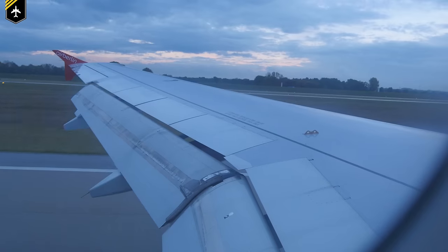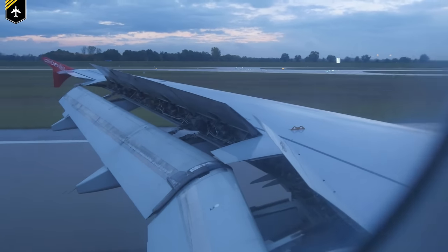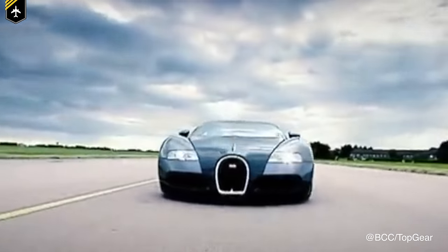Dear friends and followers, welcome back to my channel and to a video I was so eager to make for you guys. I am sure many of you have seen these panels being extended during landing and maybe during flight. We'll be looking at the different types of these panels and what the Space Shuttle and the Bugatti Veyron have to do with it. So this video is packed with great information, so let's get started.